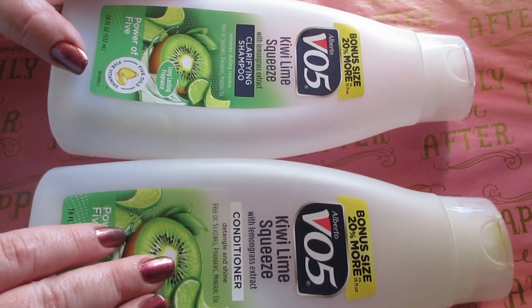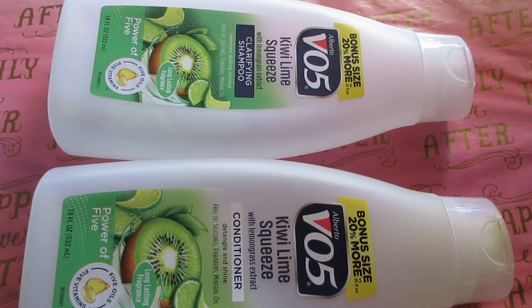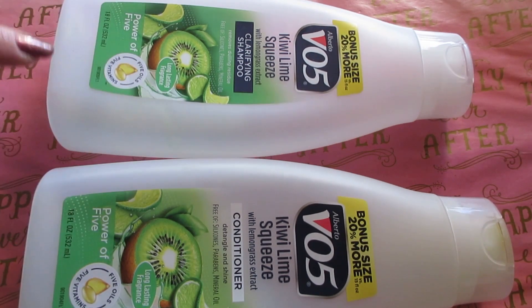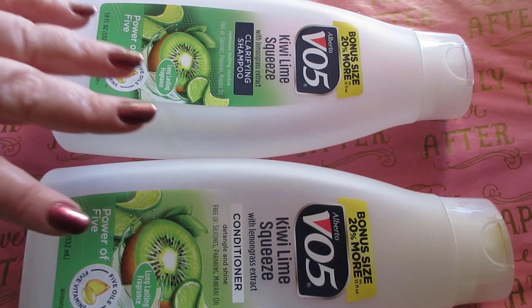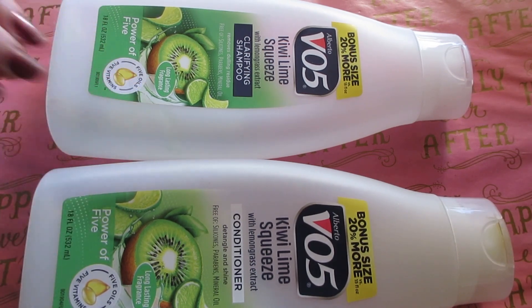Next up I have shampoo and conditioner — I'll talk about these as a pair. It's the VO5 Key Lime Squeeze clarifying shampoo and conditioner, 18 fluid ounces each in the bonus size of 20% more. I really like this key lime scent. It does a good job on my hair for a few months, and then I have to rotate in a new shampoo because my hair gets used to the formula. I wash my hair once a week, so for that it works great.